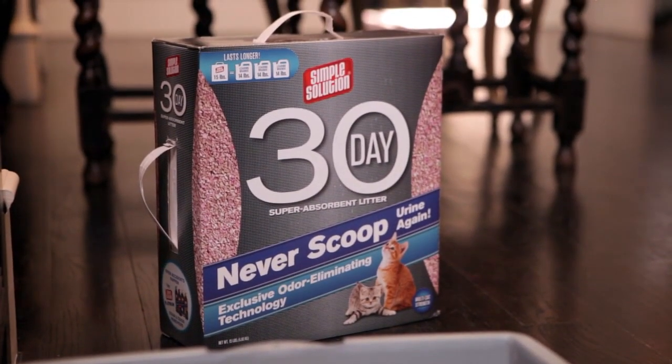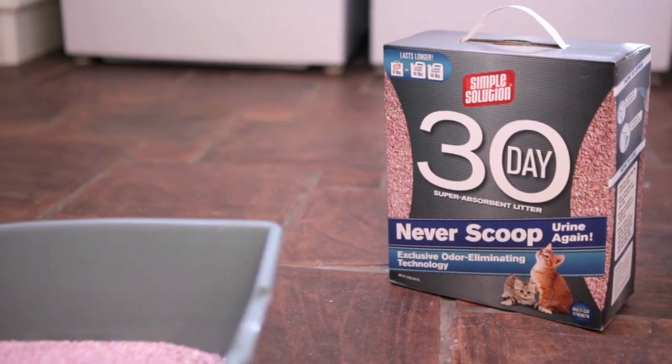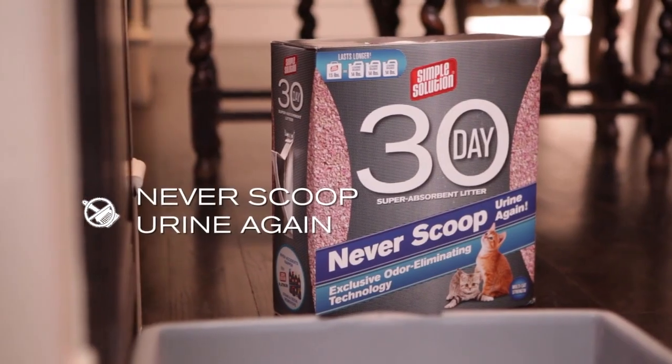Never scoop urine again. Pick up your box of 30-day super absorbent litter and experience no smell, no hassle for a full month.